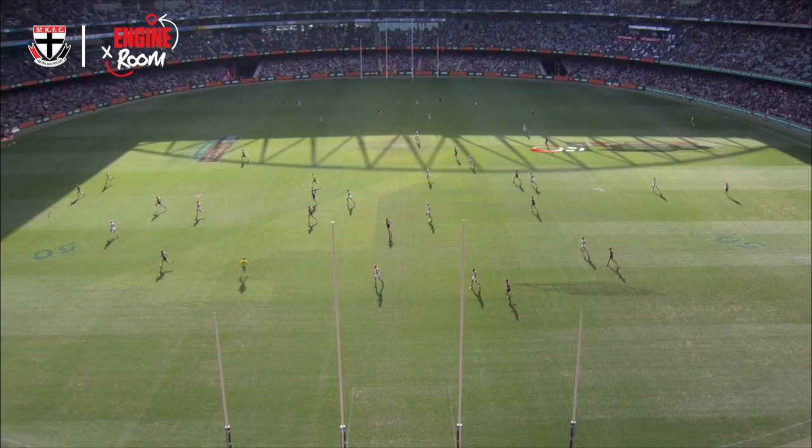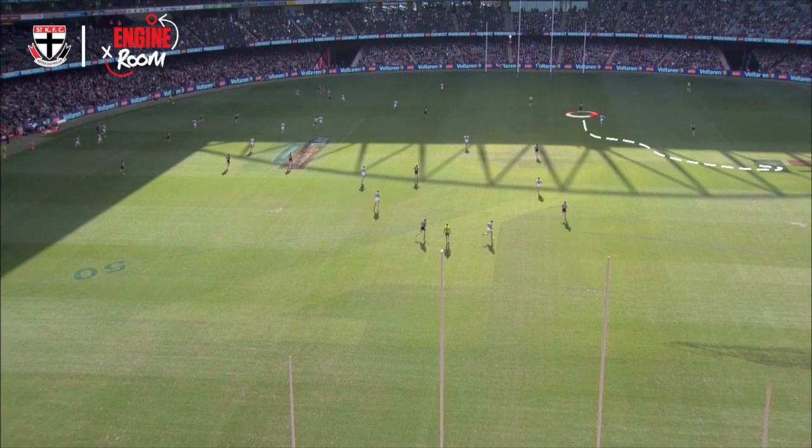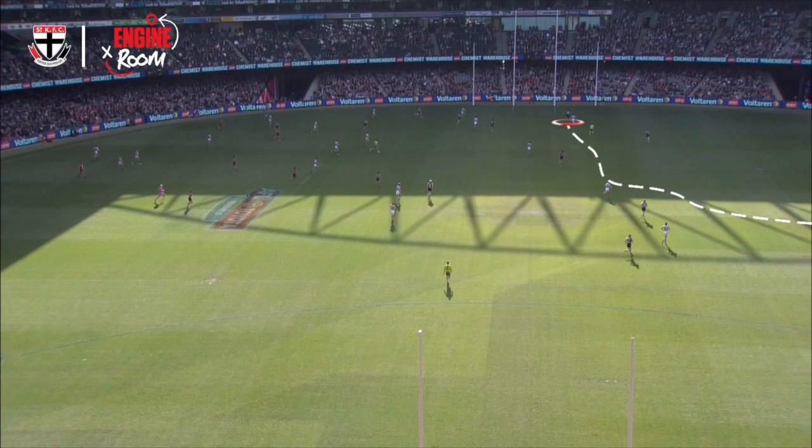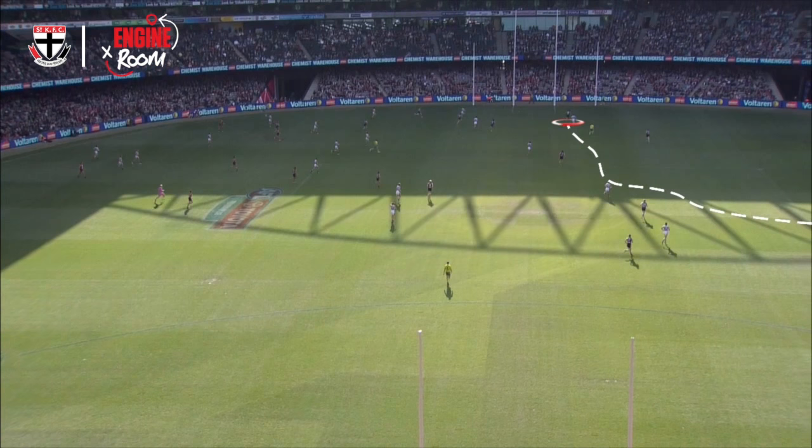Here we've got Louis Pearce in his first game — this is an offensive clip. Louis is out on the wing, the ball is transitioning on the left-hand side of the screen. You can see Louis clearly can't get involved in the play on the left-hand side, so he reads the cues and sees that we're going to win the ball through the left-hand side of the ground. He works into space — he's moving as quick as he can — reads the ball to the top of the goal square, and kicks his first goal in AFL. A nice little celebration there from Big Louis.